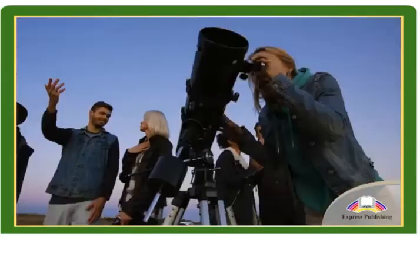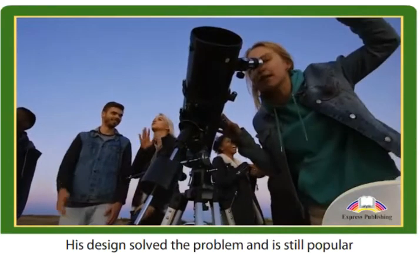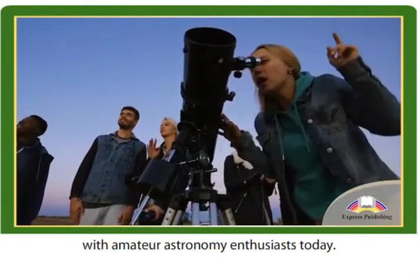In 1668 Sir Isaac Newton invented the Reflecting Telescope, which used mirrors instead of lenses. His design solved the problem and is still popular with amateur astronomy enthusiasts today.